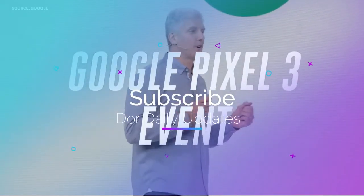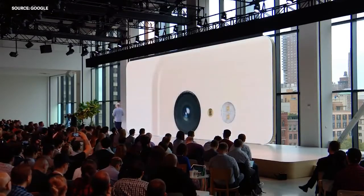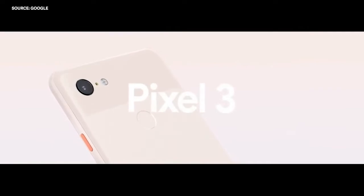This year marks Google's 20th anniversary, so let's talk about what we've been working on. First, for life on the go, we designed the world's best camera and put it in the world's most helpful phone, introducing the beautiful new Pixel 3.